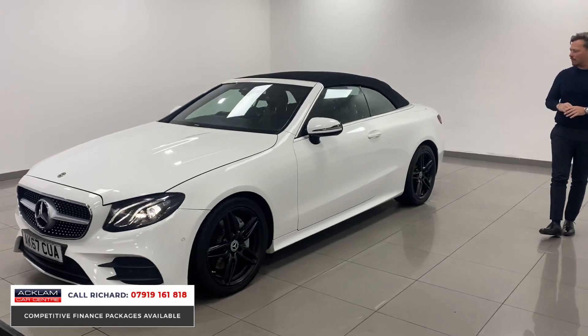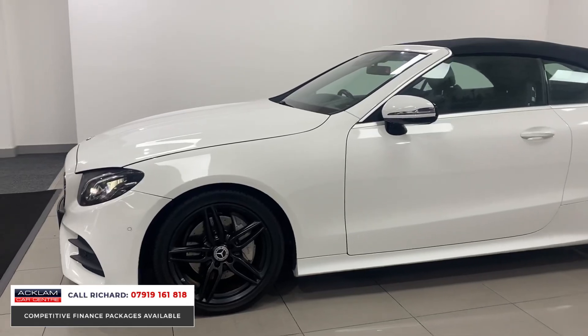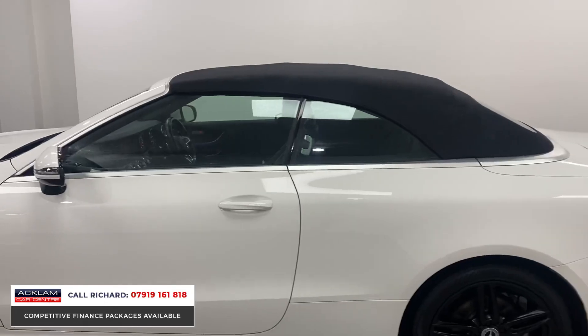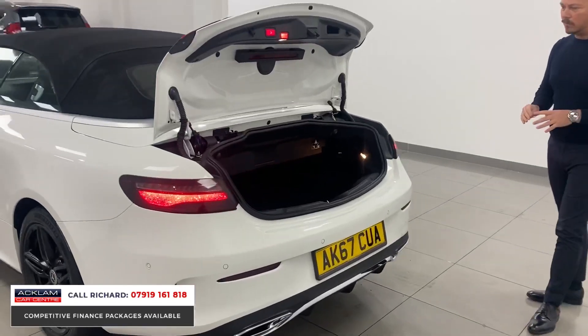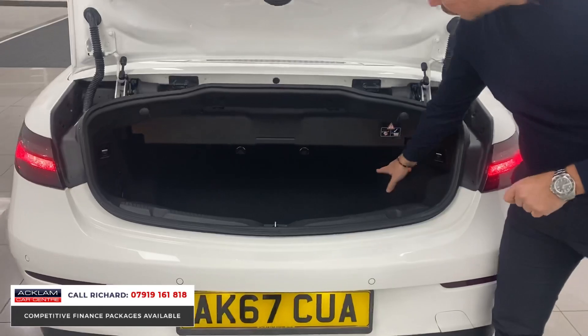For £26,990 it's a usable car that looks great in a great colour. And we do have space in the boot — people always ask this when you're buying a convertible. There is ample space in that boot, and the seats go down electrically as well.